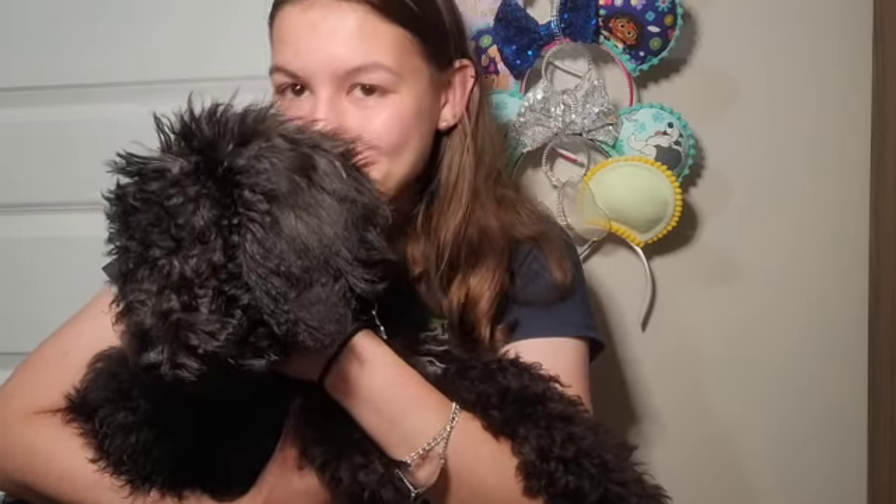I wanted to introduce you all to her, and I'm so excited to start this adventure and take you all along with us. Welcome Ellie to our new Ellie's Adventures family! Thank you all so much for sticking around for this video — let me know what other content you want to see. Bye!